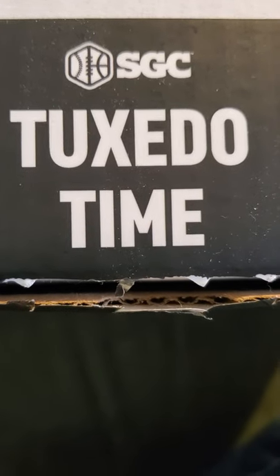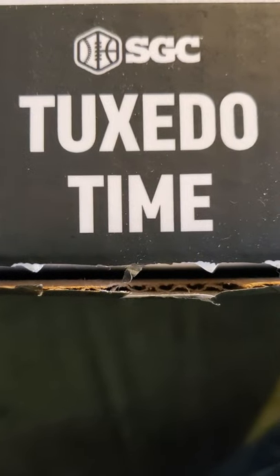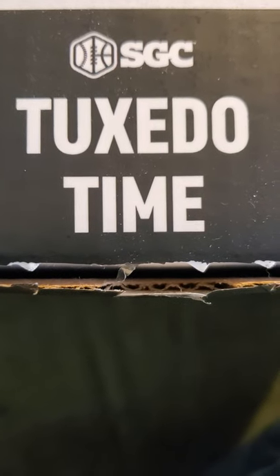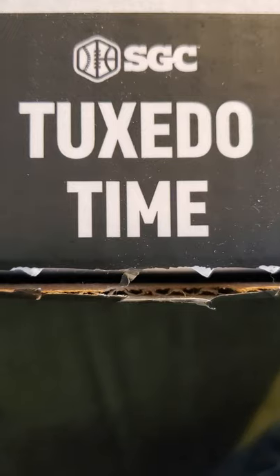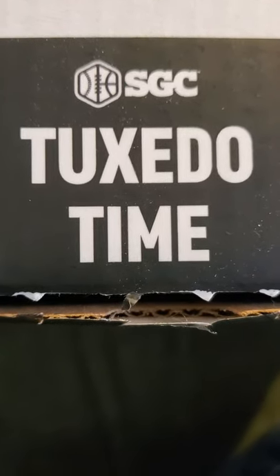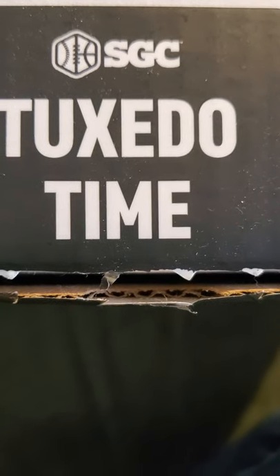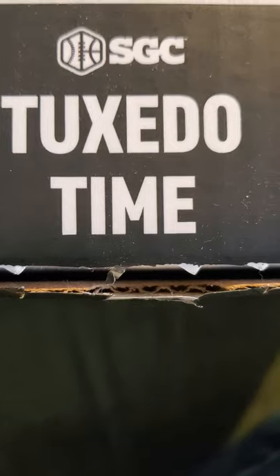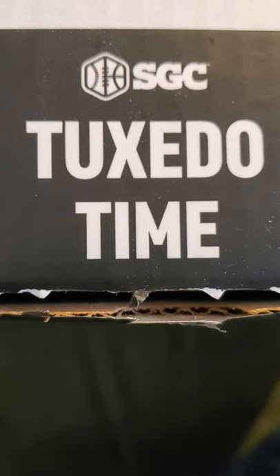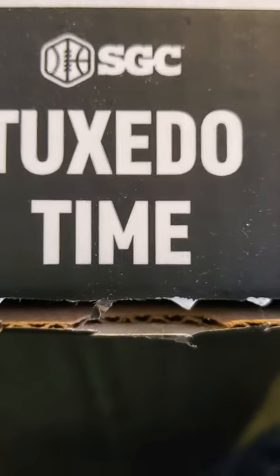SGC definitely dropped the ball when they made the big proclamation of 'we're still open and still grading cards' while PSA and Beckett were closed. But SGC dropped the ball as well. They had COVID, they were severely understaffed, overwhelmed with subs, and got hammered. They took a big hit in my book. Anyway, it's tuxedo time — let me show you what I got.